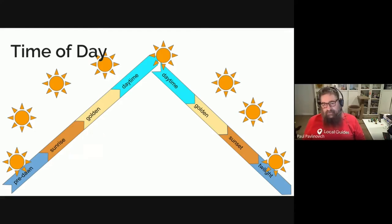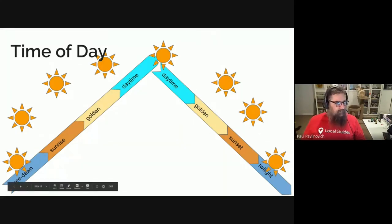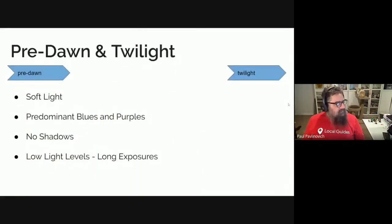Then we get into sunset — you can get some amazing colours, very similar to what you got in the morning. And then you get into twilight, which is fairly similar to the pre-dawn. Depending on the time of year, the twilight can last quite a long time. There are also two twilights: normal twilight, which is just as the sun goes behind the horizon, and nautical twilight, when the sun has well and truly gone behind the horizon.